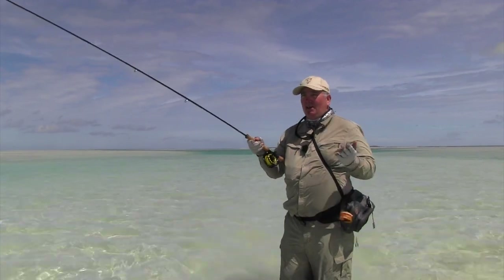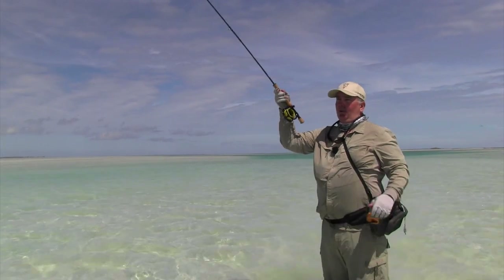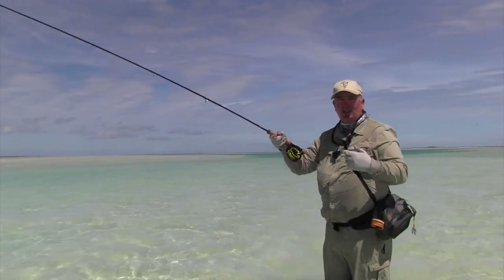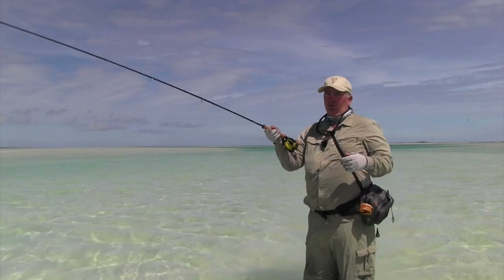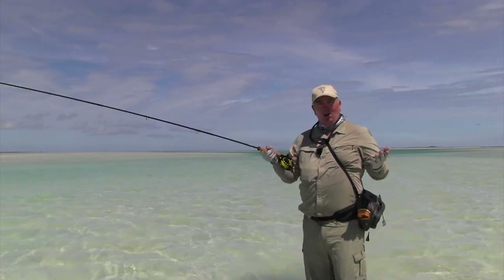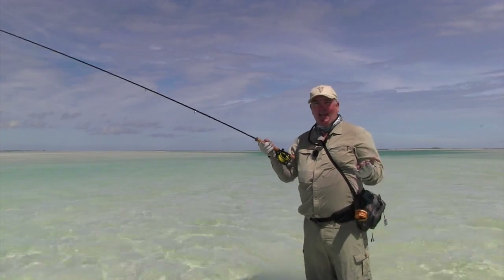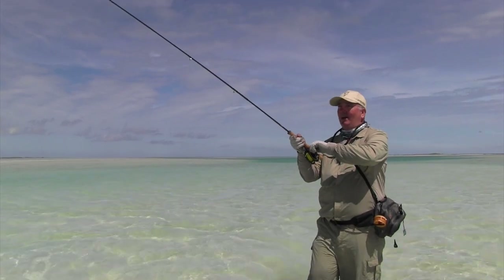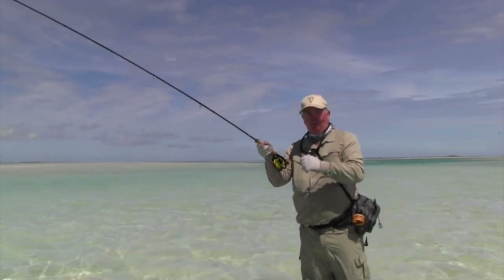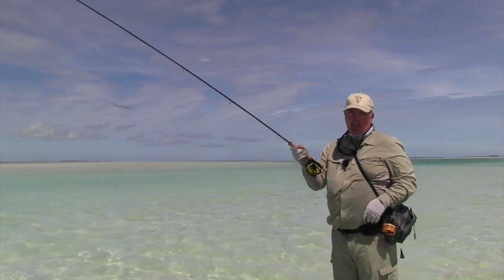And you're not limited to bonefish either. I have a ball catching bonefish because it's all sight fishing, but if you head out to the ocean you've got tuna, sailfish, wahoo — the whole sort of shooting match. And inside here we've got GTs and triggers. It's just literally endless and it's all on the doorstep of Ikari House. So if you get a chance and you're a fly fisherman, get across here and do it. Spend a week here — it'll be something you're never going to regret.